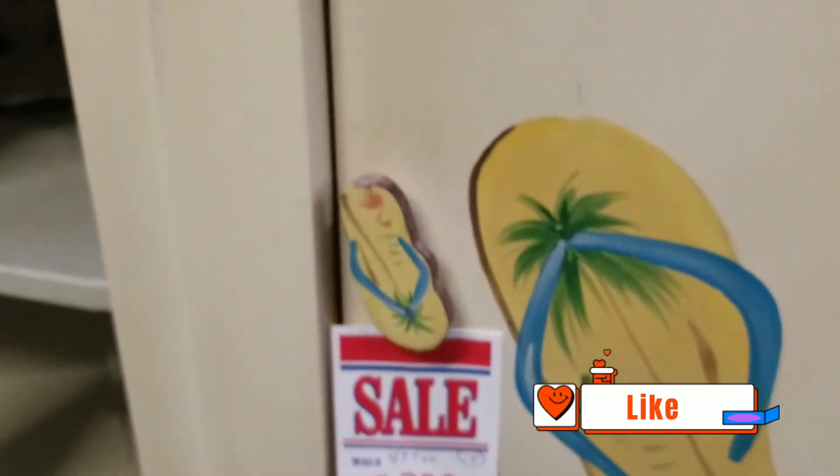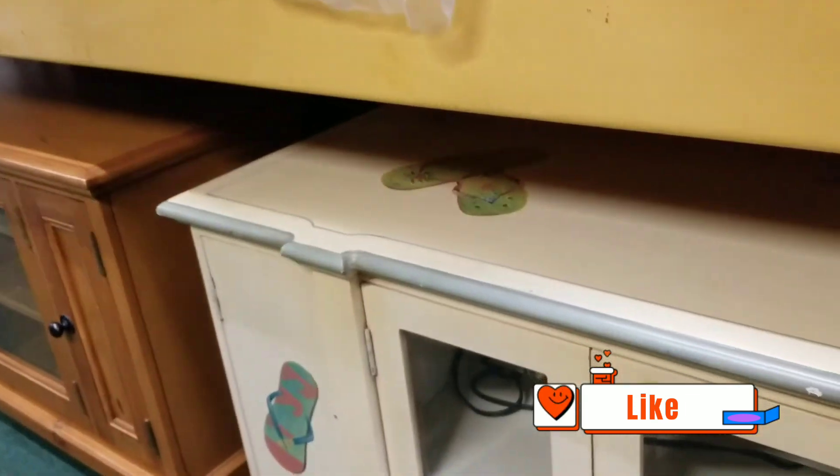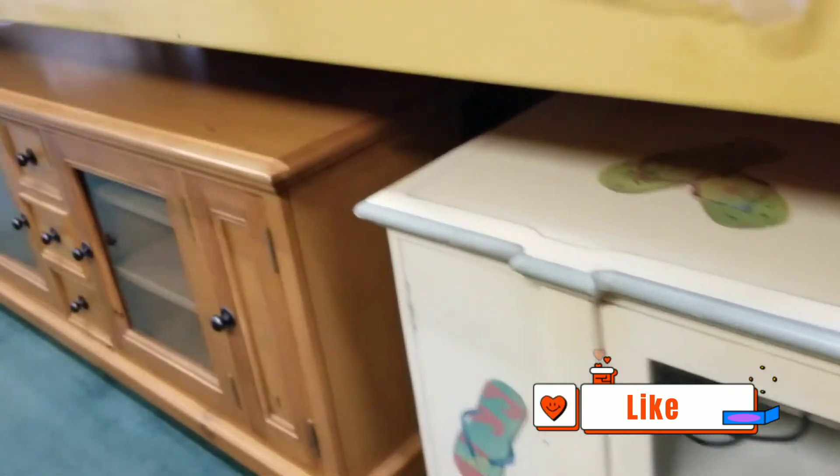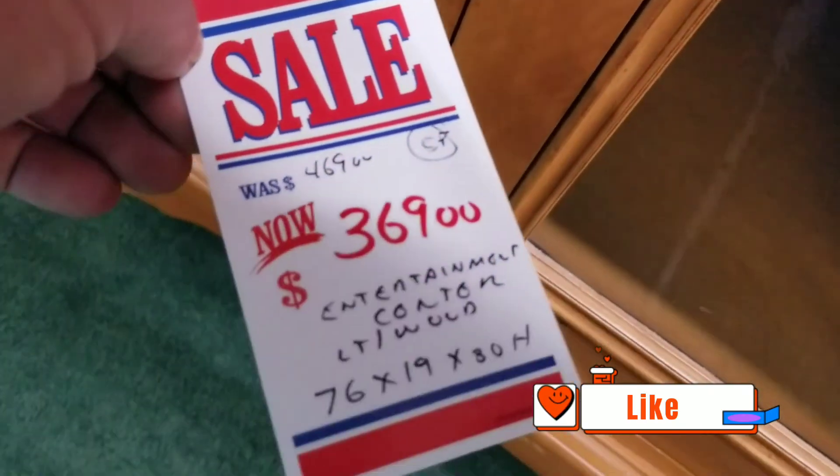Got some flip-flops. $3.99. That is 50 by 21 by 30. Nice used one down here. There's a long one here — 76 by 19 by 30.